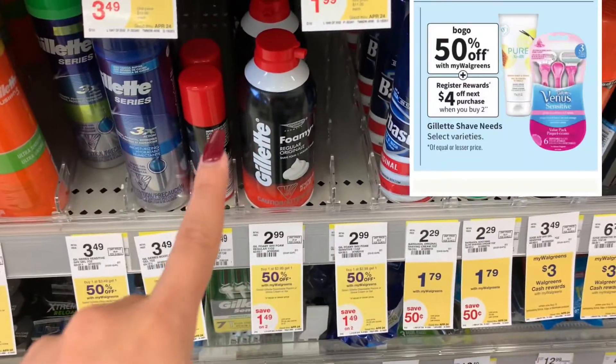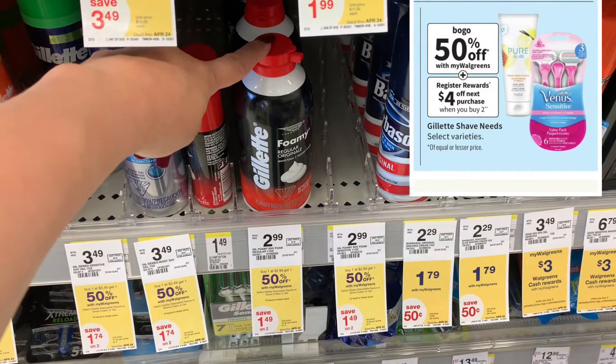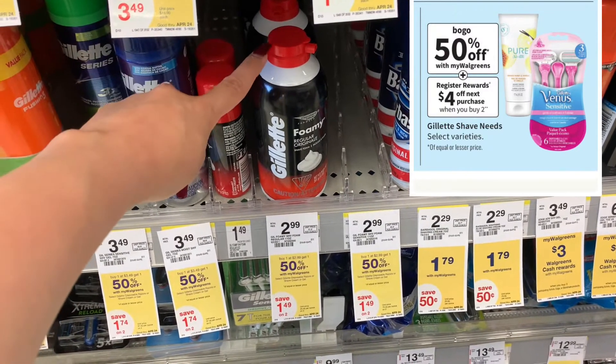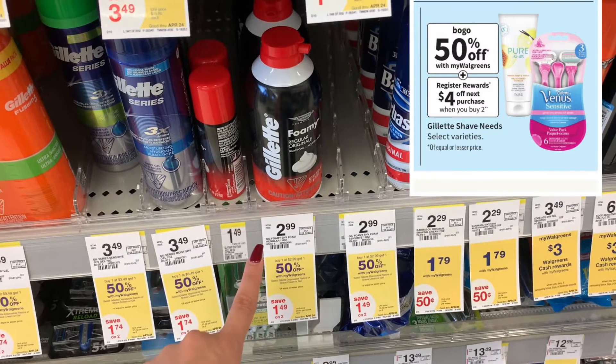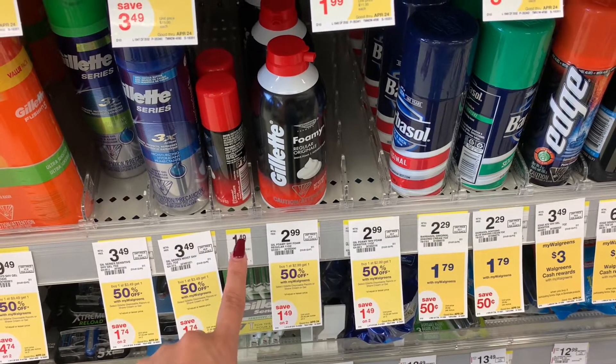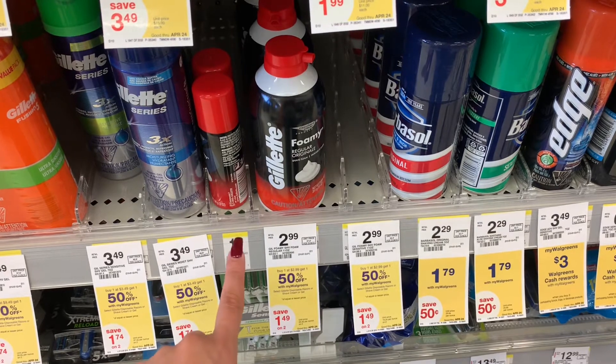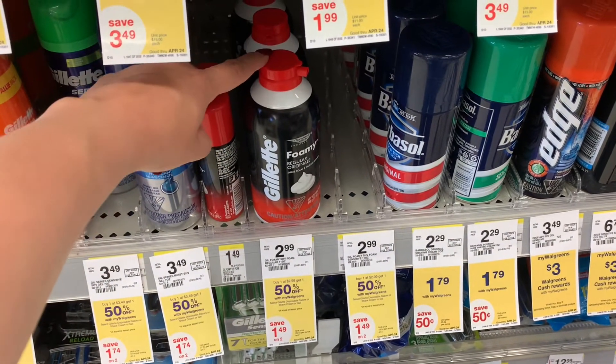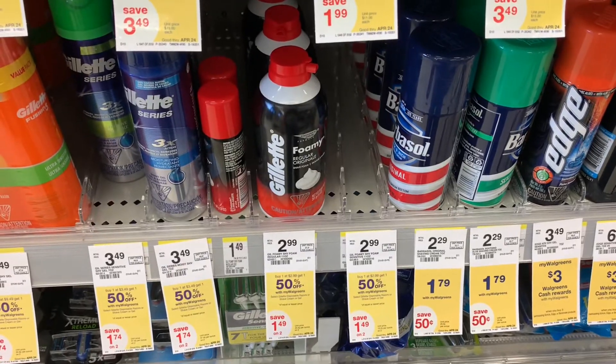I'm going to pick up two of these Gillette Foamy Shave Creams. They're buy one, get one 50% off. Buy two, get a $4 register reward. One is going to be $2.99, the second one will be $1.49, bringing me to $4.48. I'll go ahead and pick up two with no coupons. I'll get back the $4 register reward, making it $0.48 for two.